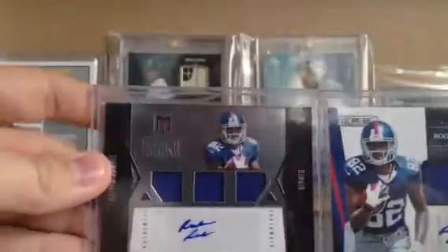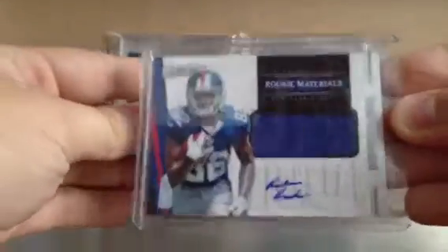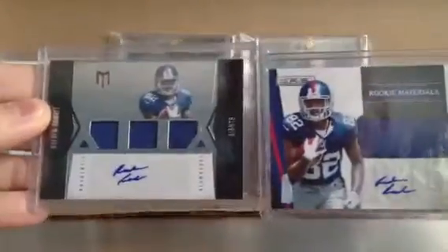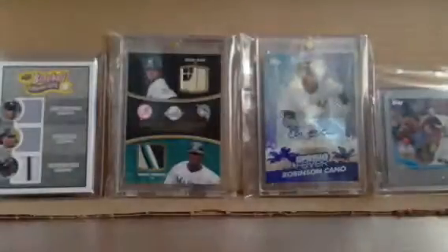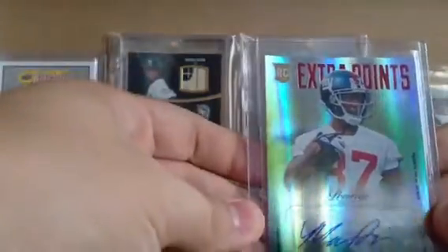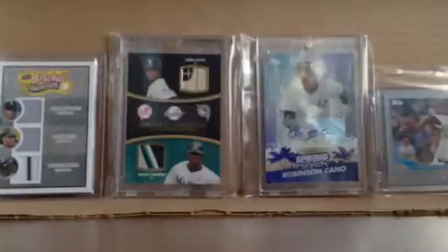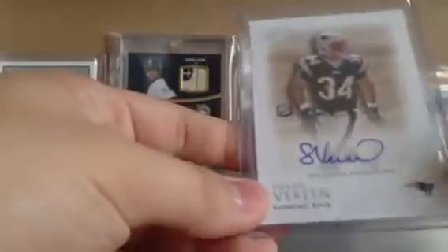Another investment: two Rueben Randle auto jerseys — one from Momentum and one from Rookies and Stars, both out of 499. Two nice Giants cards right there. This next one was just a throw-in to a deal — I don't even know who this guy is, Marcus Davis. Apparently he got drafted by the Giants but now plays on the Jets. The card's not numbered but Prestige does a really nice job — I might bust a box for that.